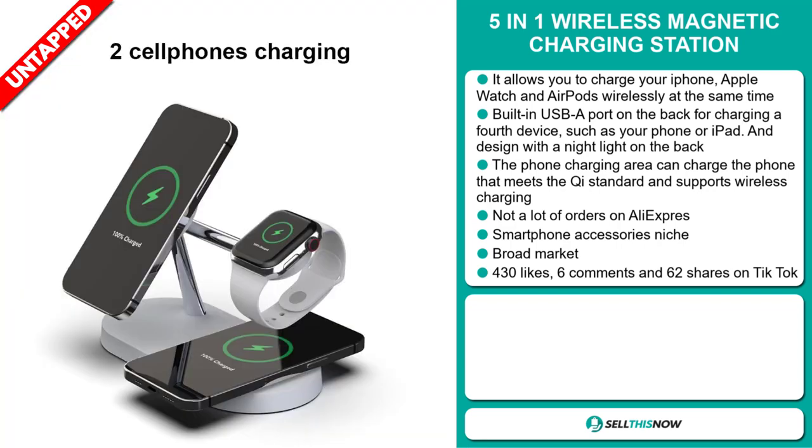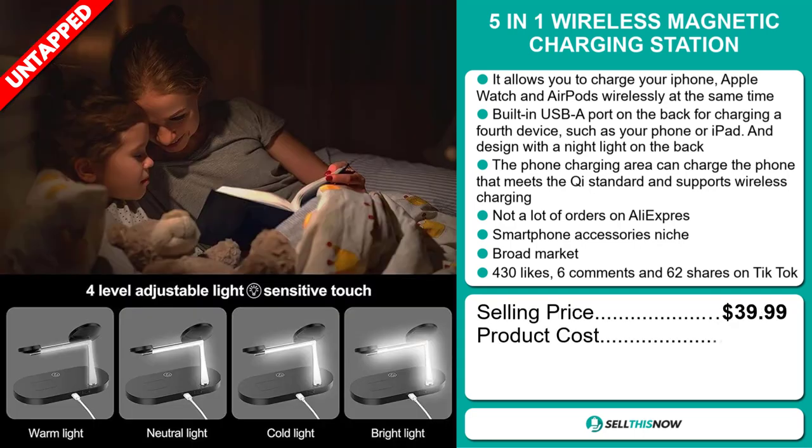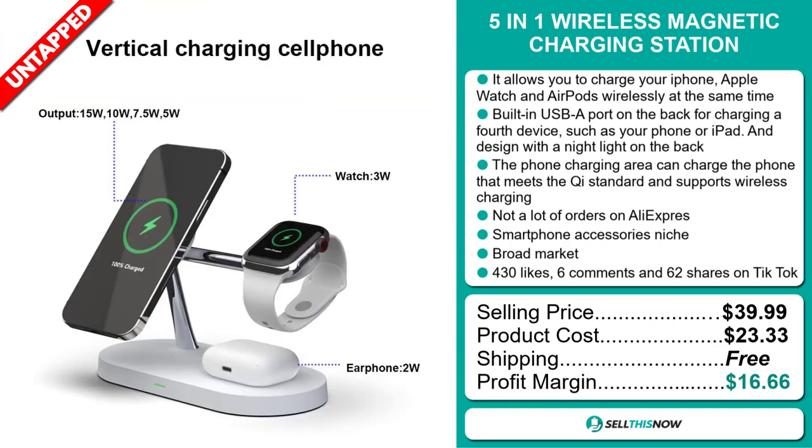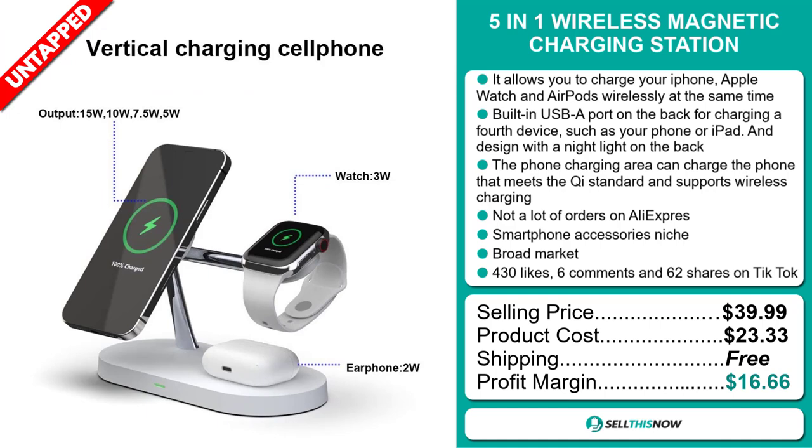The selling price for the 5-in-1 Wireless Magnetic Charging Station is just under $40, whereas the product cost is only $23.33. Shipping is completely free, so you're looking at a very good profit margin of $16.66. Sell this now!